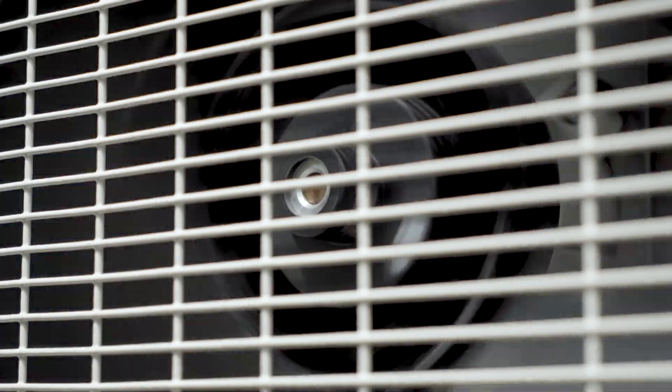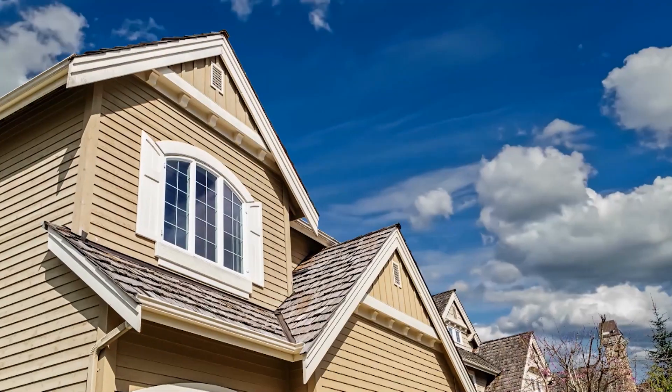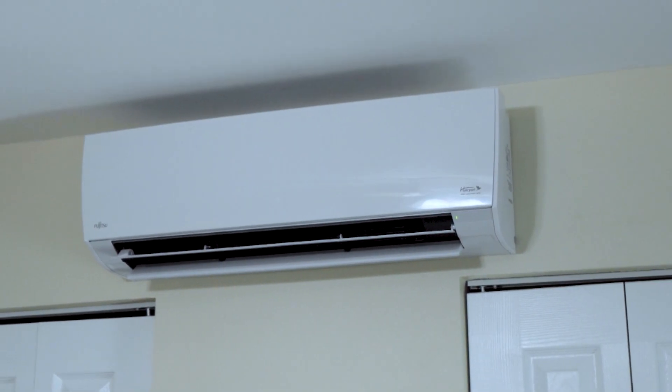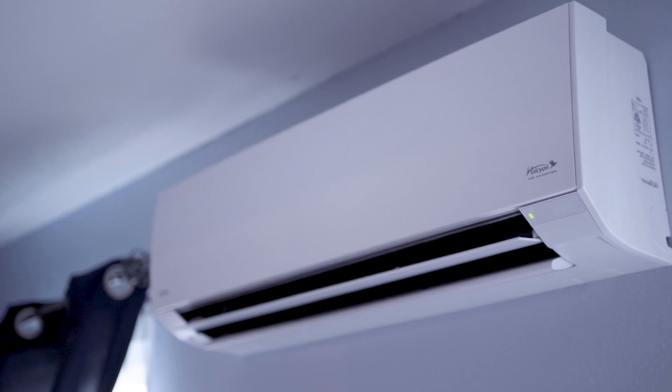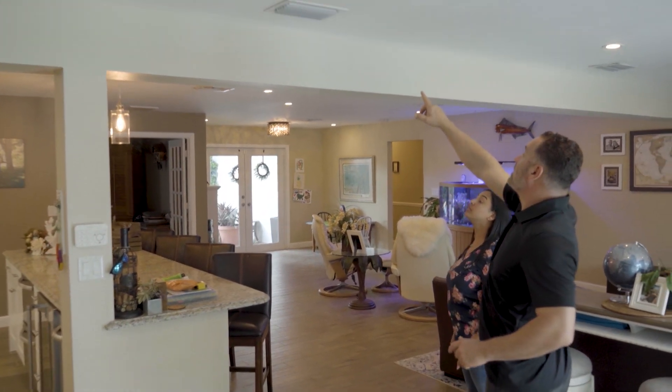Heating, ventilation, and air conditioning systems, otherwise known as HVAC, regulate the climates inside our homes. During the winter, they work to keep us warm and cozy, and in the summertime heat, they keep us cool. Today we'll show you how HVAC technology is helping homeowners save energy and space.